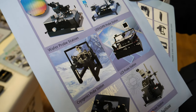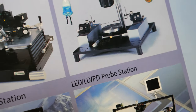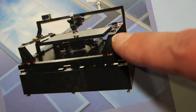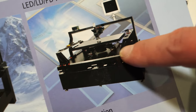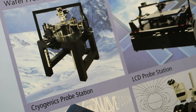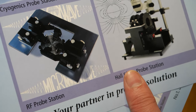We have different things. Like here, we have a probe station for screens — so the screen is here and the little contacts move like a bridge over it, and you can probe everywhere. Or like here, a cryogenics probe station filled with liquid nitrogen, going down to minus 196 degrees.